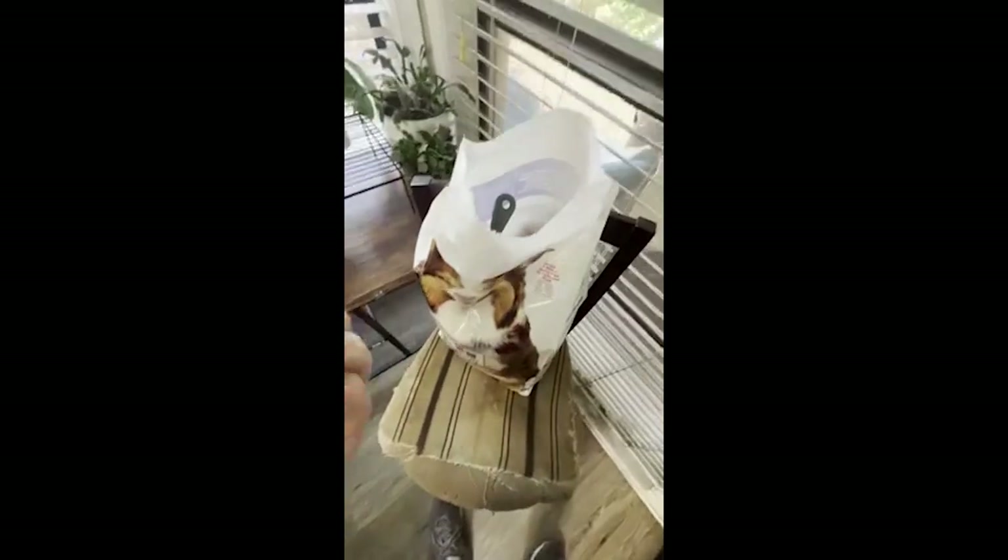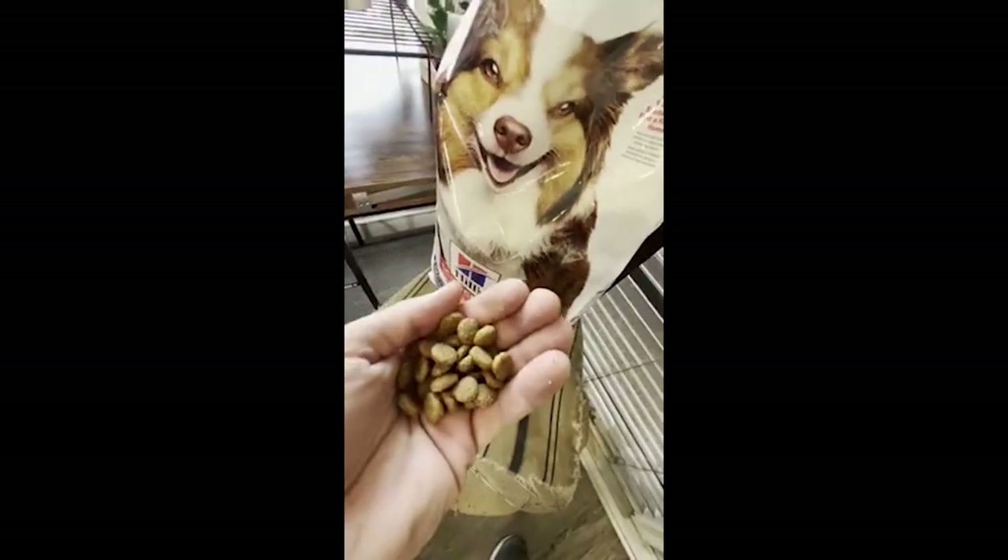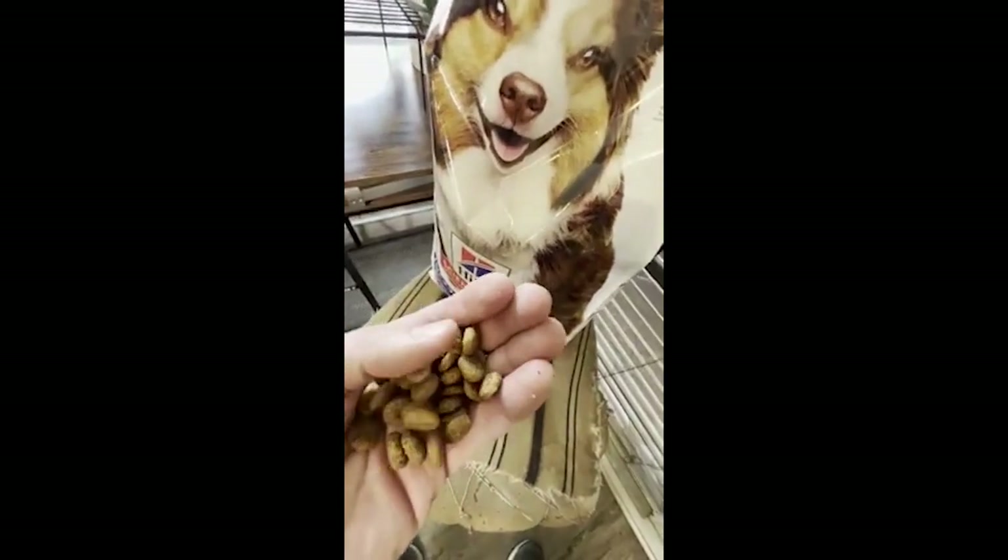So let's see what the actual kibble looks like. We like to use these little collapsible containers — it's something nice and convenient. But as far as the actual kibble itself, this is what it looks like. You can see it is pretty small.